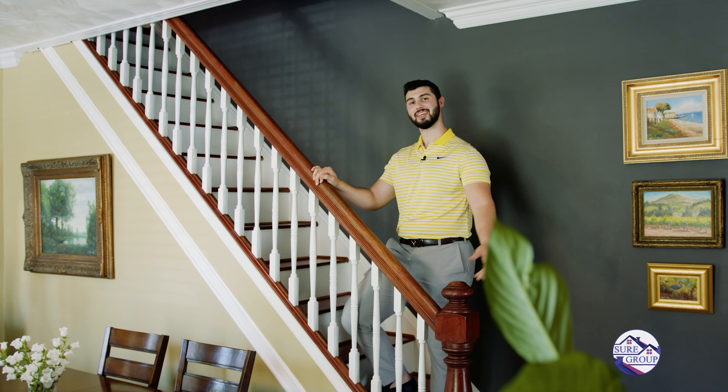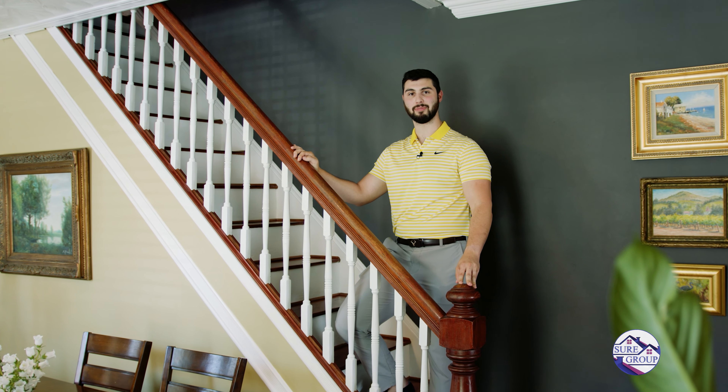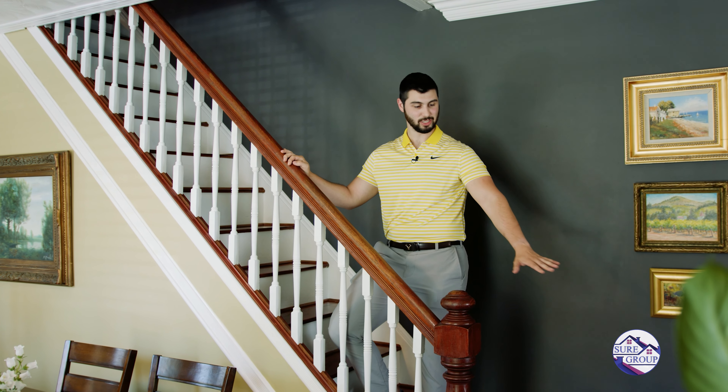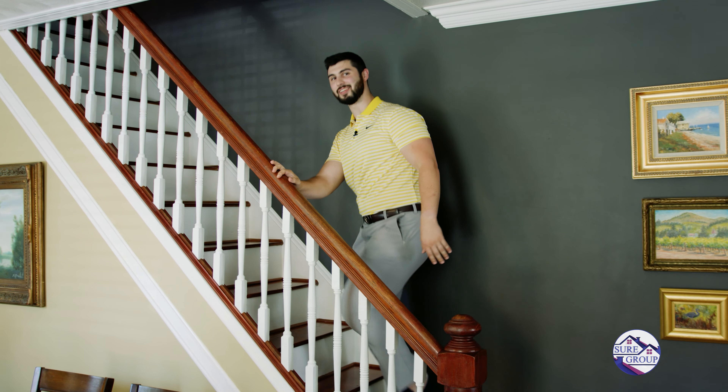Now I'm going to pass it off to my sales partner Matt Harris to take you upstairs. Let's head upstairs to three large bedrooms and one full bathroom. Notice the seamless transition between the original hardwood floors and the bamboo floors upstairs. Let's take a look.